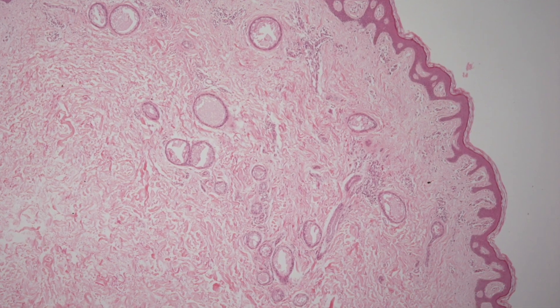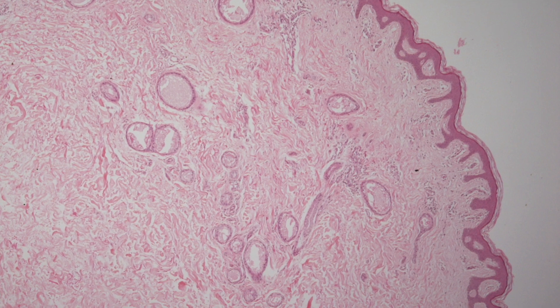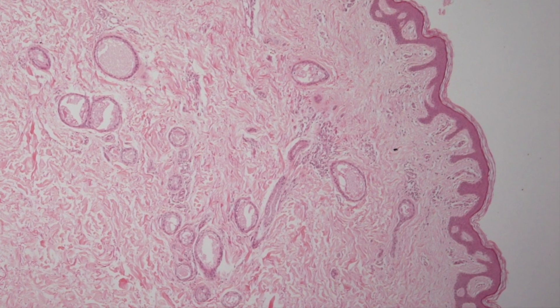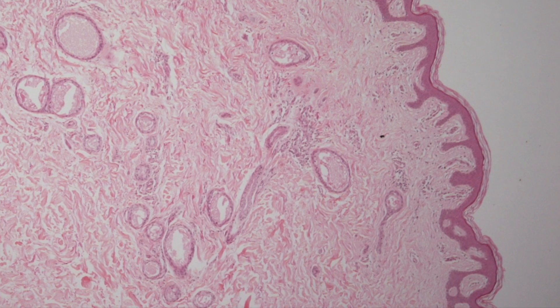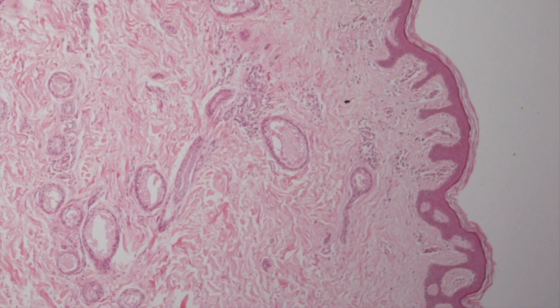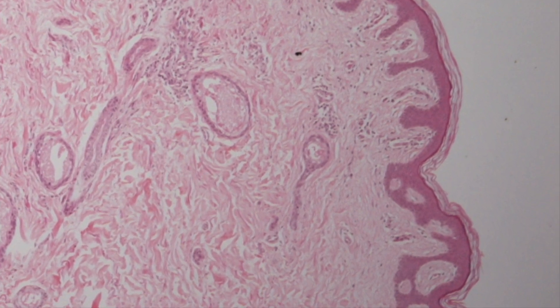Here is a low power view of a piece of skin containing a syringoma. The epidermis is normal, but the underlying dermis contains these dilated ducts, and we are zooming into a duct with a tail that does resemble a tadpole.